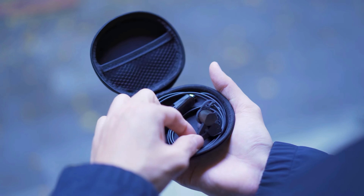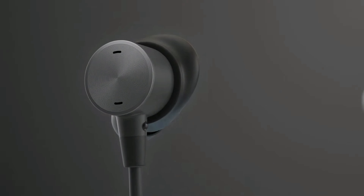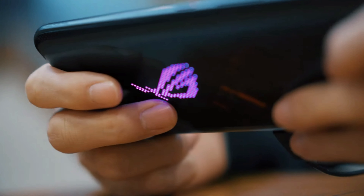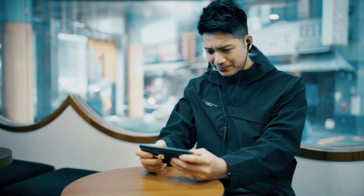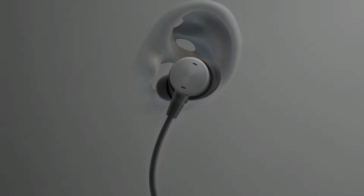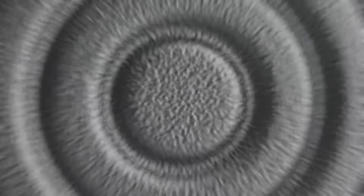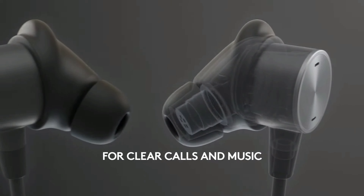Hey tech enthusiasts, today we're diving into the world of sound perfection as we unveil the top 5 wired earbuds of 2024. If you're a true audio aficionado, you won't want to miss this. From cutting-edge technology to jaw-dropping sound quality, we've got it all covered. So grab your popcorn and let's find out which wired earbuds are stealing the spotlight in 2024. Let's get started.